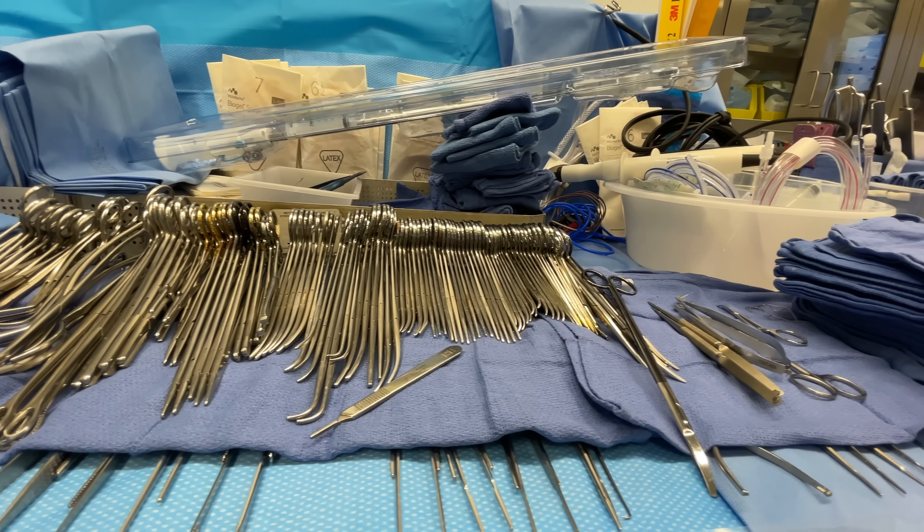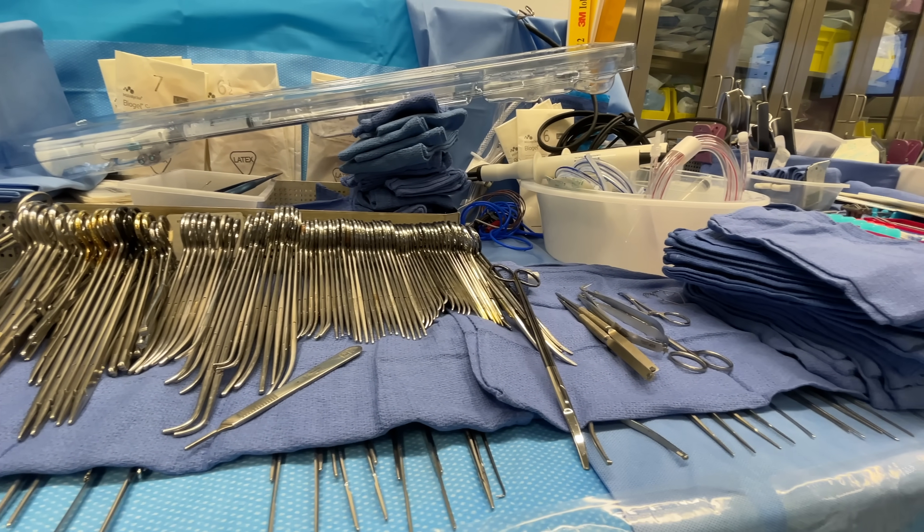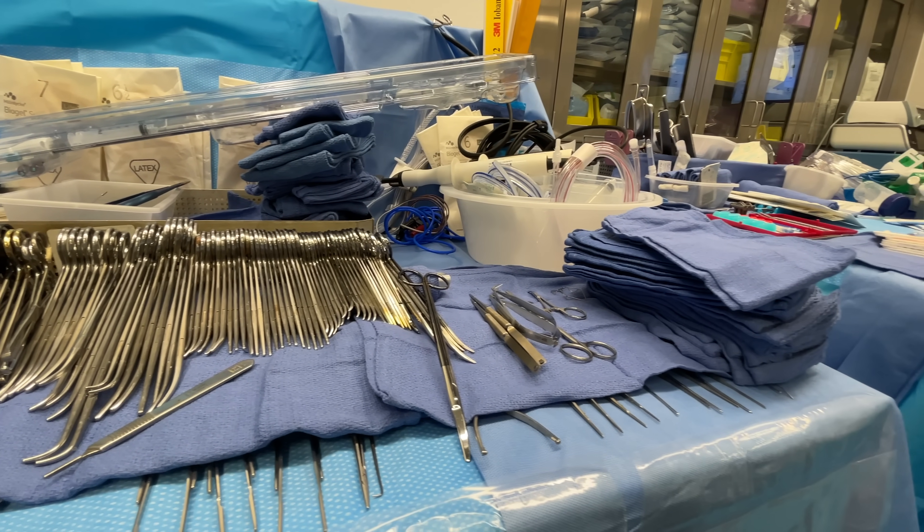An example of a scenario where I would transfuse a blood product in this slow manner would be a surgery on the spine or some other bone that's really vascular, so it bleeds a fair amount, but not gushing blood — just sort of continuously for an extended period of time while the surgeon is operating.